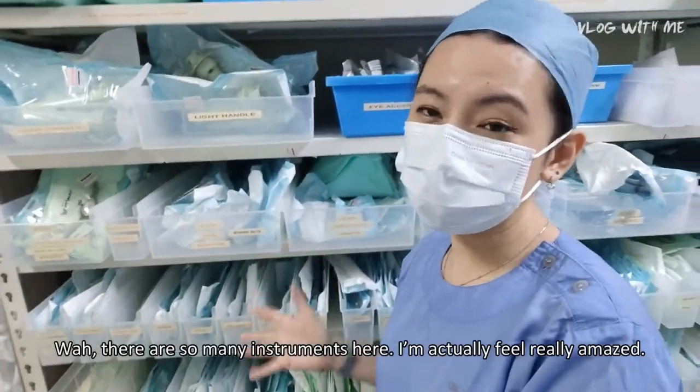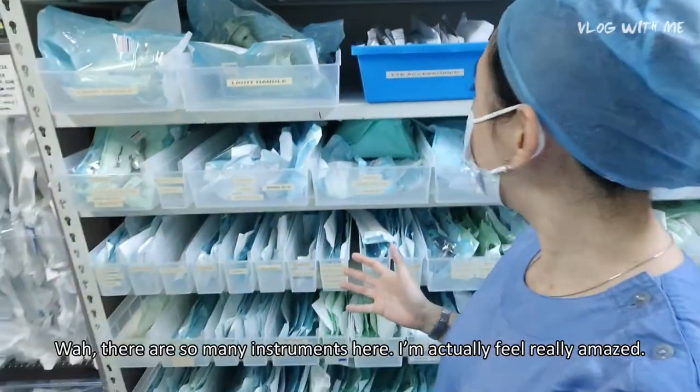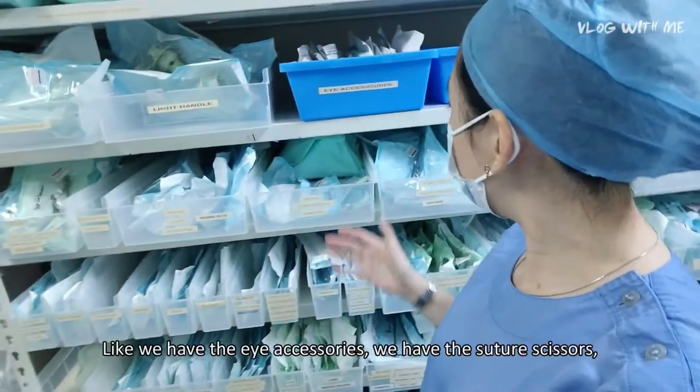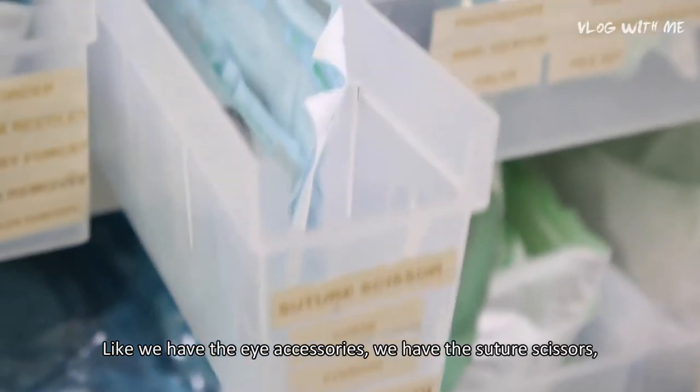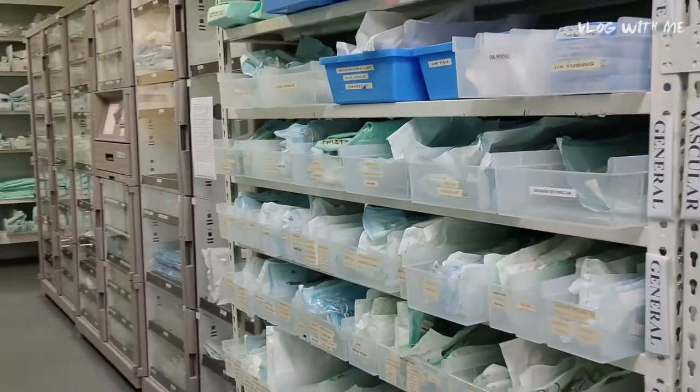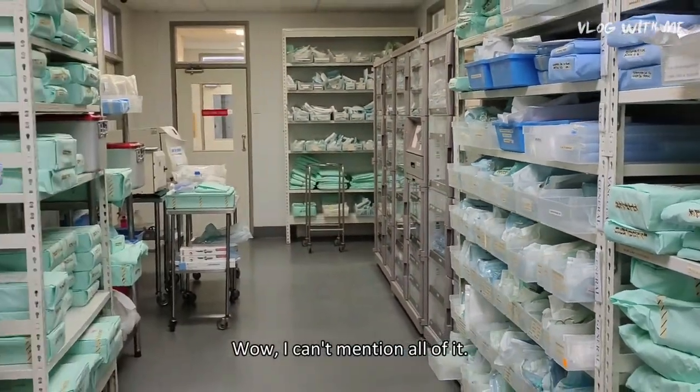Wow, there are so many instruments here! I'm really amazed — you have eye accessories, you have a suture scissor, you have a sinus corset. I can't name all of them!